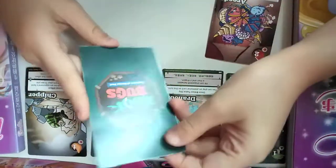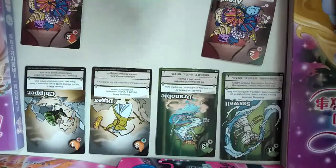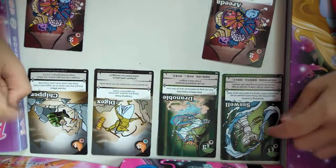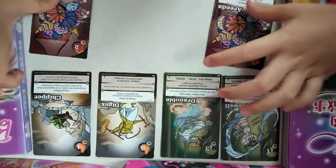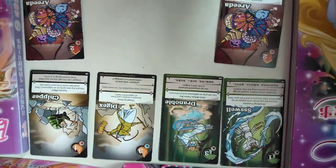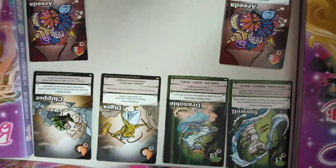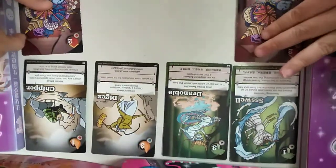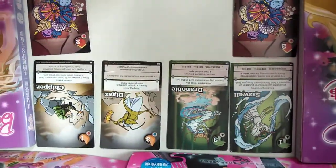You can also trade Book Boxes for the cards that you really need to complete a whole set — I just need a few more cards to complete the collection. You can also find them at any library, so it's not just one library; it's everywhere.